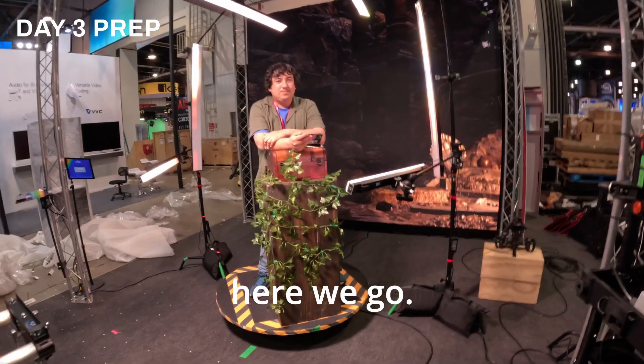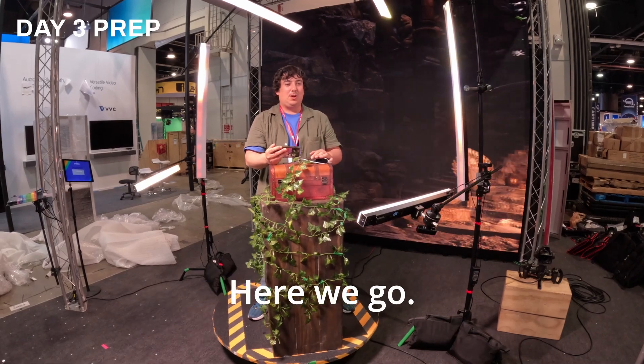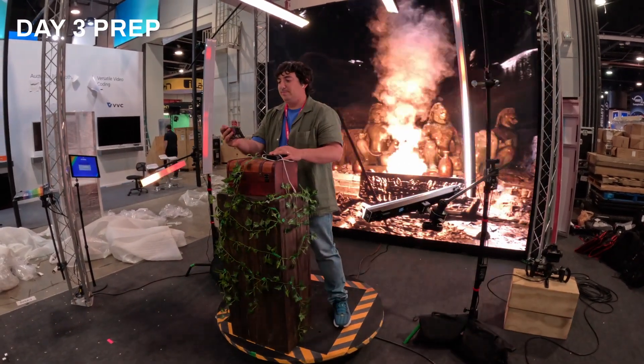Alright, here we go. New session. Ready to go — here we go. Now we can take off.